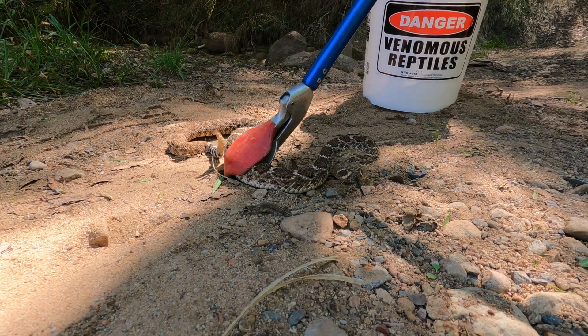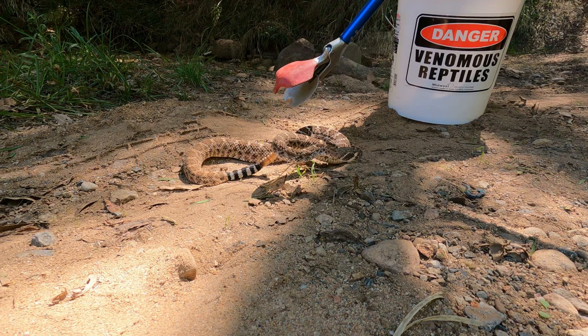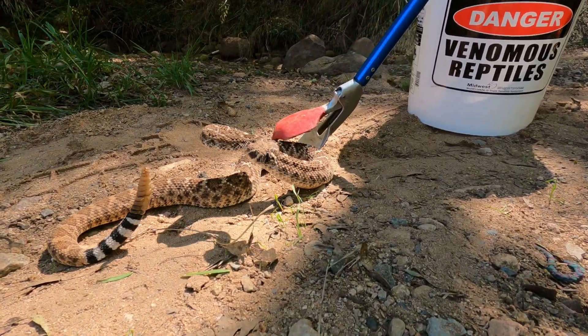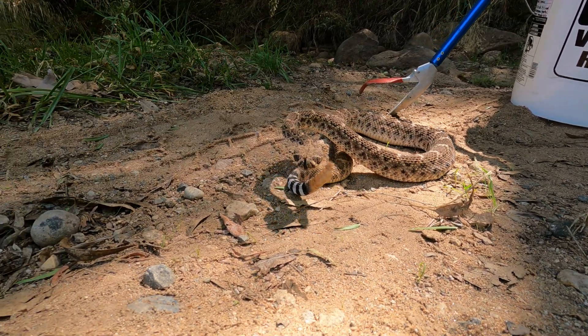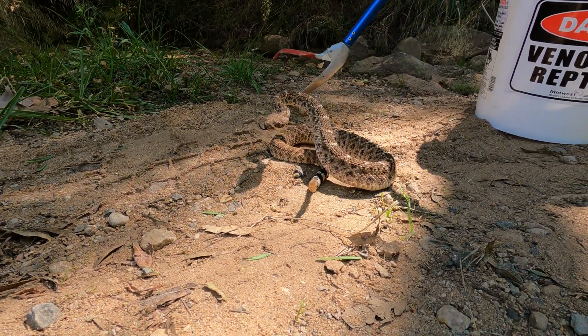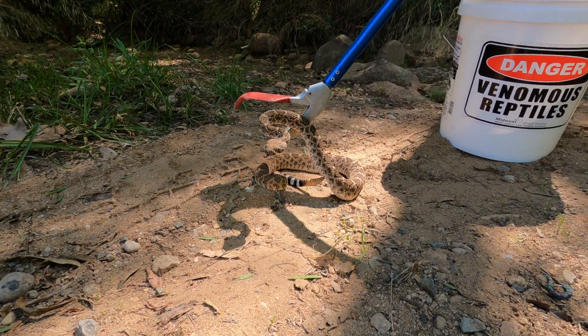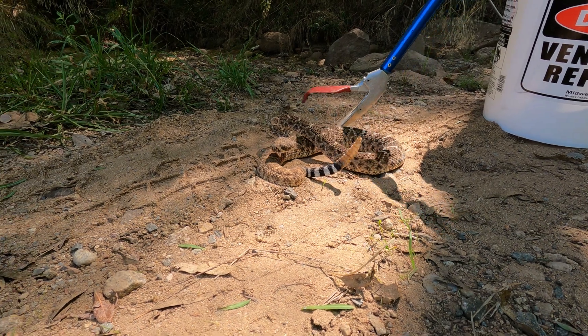Initially I thought it was possibly a hybrid between the two, and that prompted us to contact a scientist to discuss it. He gave us some information and resources for our research, and what we determined is that this is actually a western diamondback rattlesnake, which is not supposed to be in these parts of California.